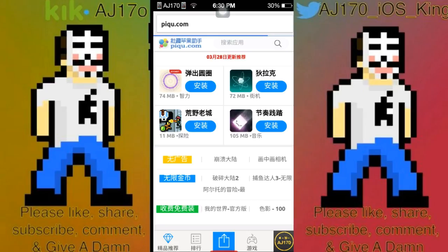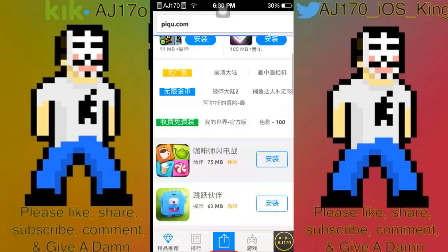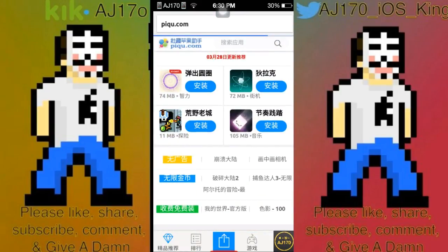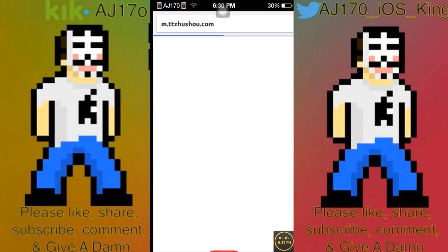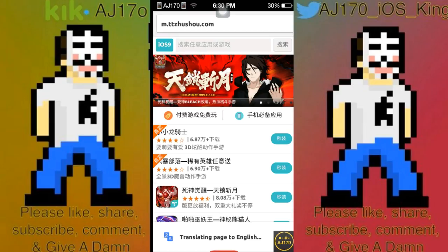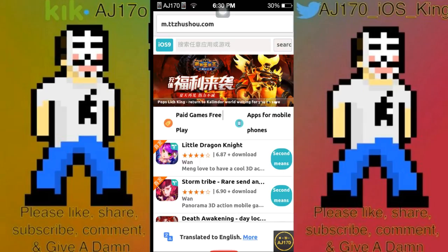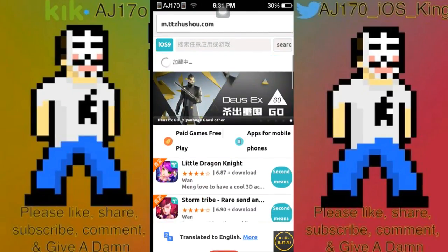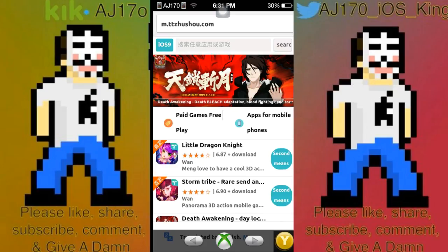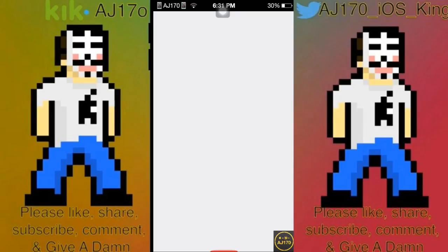Let me wait to see if PiQu actually starts to translate, which I don't believe it will. They actually do have an iPad version but I don't know what that iPad link is. It doesn't look like it's going to load the English version. The next one is TTZhushou, which actually does translate to English, which is pretty nice. Pretty self-explanatory — you can just search for paid apps for free.